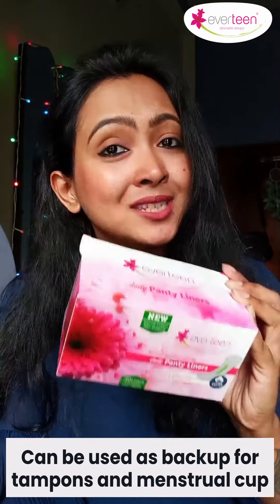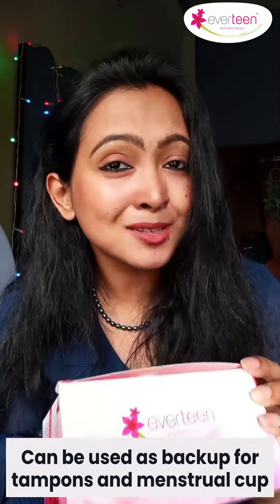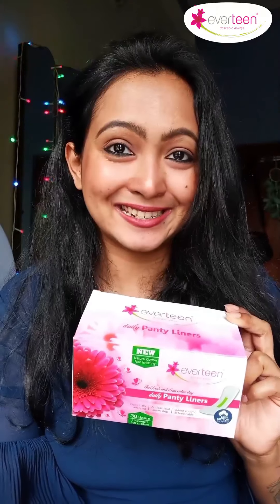Also, you can use them as a backup for tampons and menstrual cups during your period. I hope I have cleared all of your doubts. So, this season, enjoy your road trip without any worries with Evitek natural cotton daily panty liners.